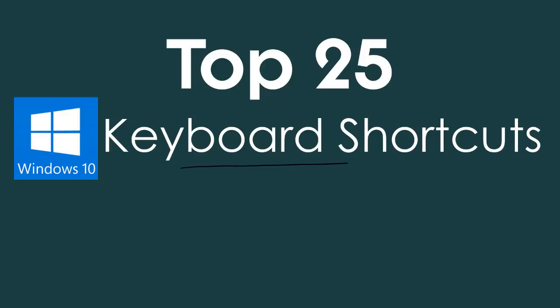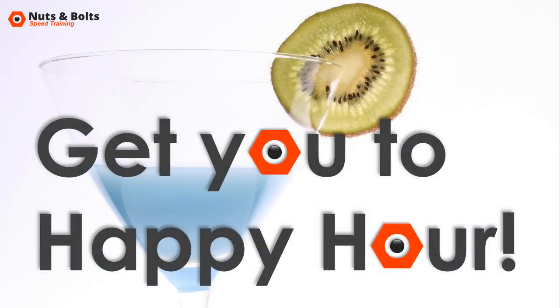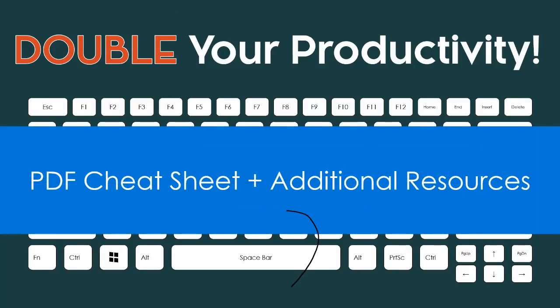Hey, this is Tayo with the top 25 keyboard shortcuts for Windows 10 that save you the most time when working in Windows. You'll do this by learning how to split your screen multiple different ways, find your files and applications, multitask across multiple desktops, cascade your windows, shortcut your favorite program, and so much more — all in the name of getting you to happy hour. Shortcuts like this are the fastest way I know of to double your productivity. I've created a free PDF cheat sheet you can download directly beneath this video.